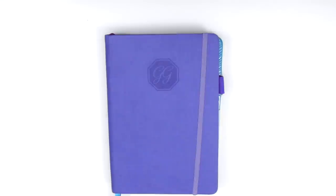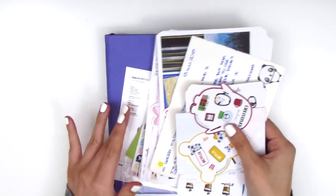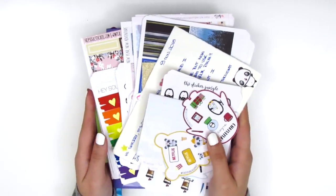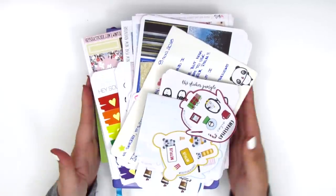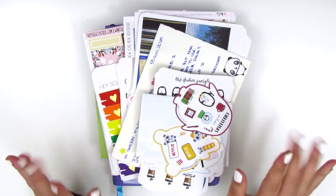That is everything for today for this haul at least. I do have part two that I'm going to film right now — I just can't edit all in one. Thank you so much for watching today. I know that was kind of a lot — I just haven't done a haul in so long that I've gathered a ton of stickers to share. Be on the lookout for part two coming soon, and I will talk to you guys then. Bye.